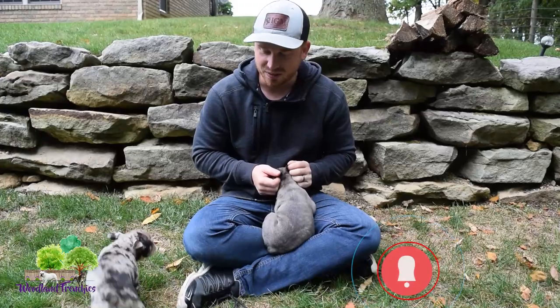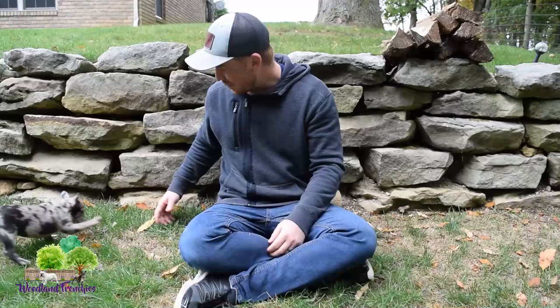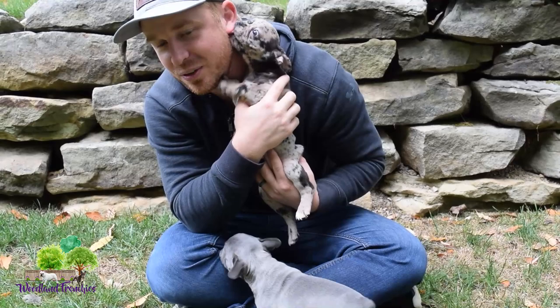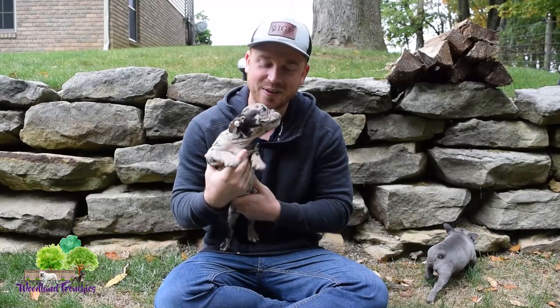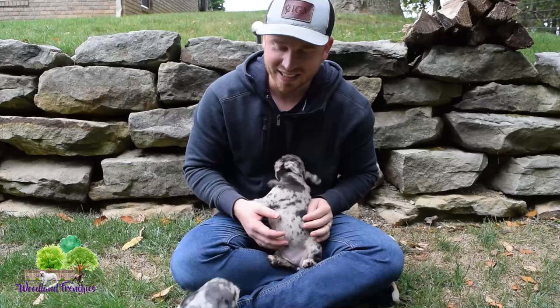This one is the most laid back out of them all — the other three are very hyper and energetic. Here we have Cassidy, our first female. She is a beautiful chocolate merle. She's a playful but affectionate little girl, just a funny little thing to have around the house. With that coat color, you are definitely going to grab some attention. Her personality — she is just a little firecracker.